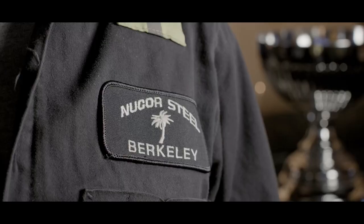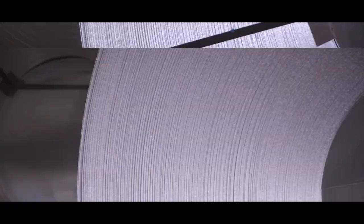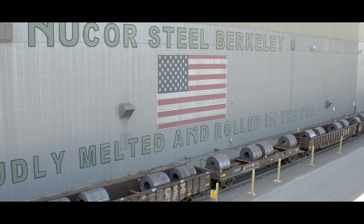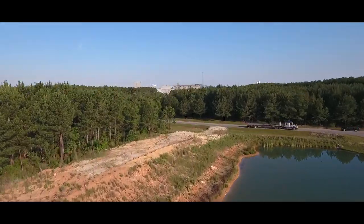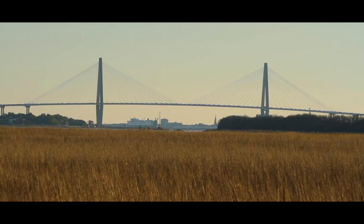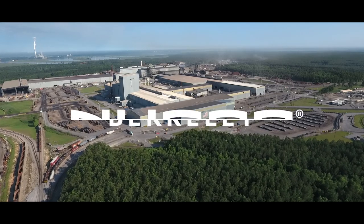Something is happening here. Something important. The steel we need to rebuild America. Born in the low country of South Carolina, with total respect for our environment. Just a few miles away from an iconic bridge. Strengthened by product made by our teammates at Nucor Steel Berkeley.